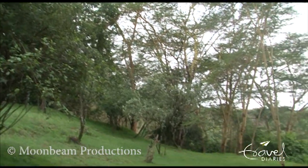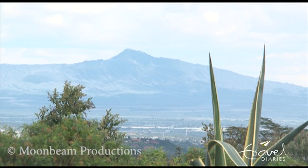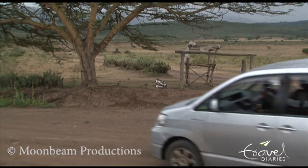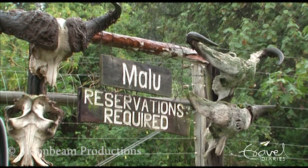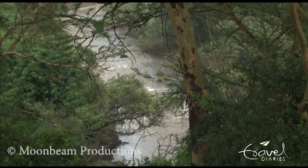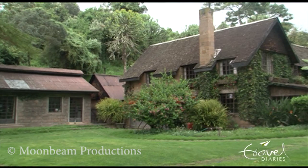Nestled in an ancient forest with sweeping views over the Great Rift Valley, Malu is a stunning getaway and the perfect base for exploring the Rift Valley and many national parks. A magical encounter with Kenya, just 90 minutes from Nairobi.